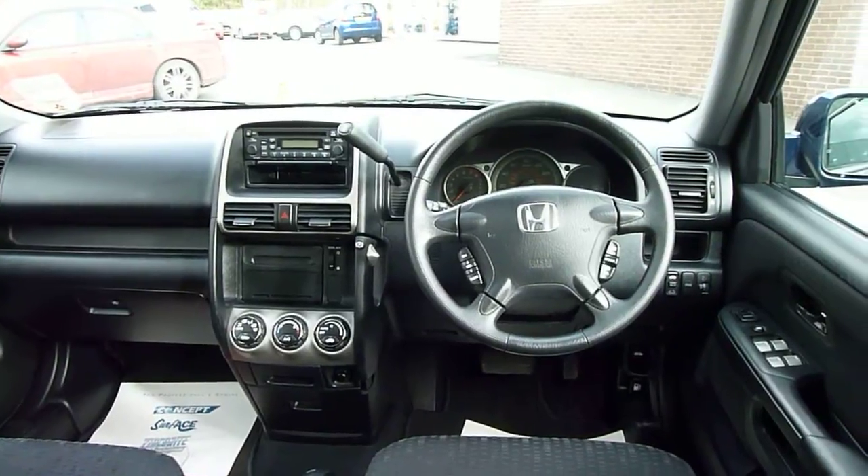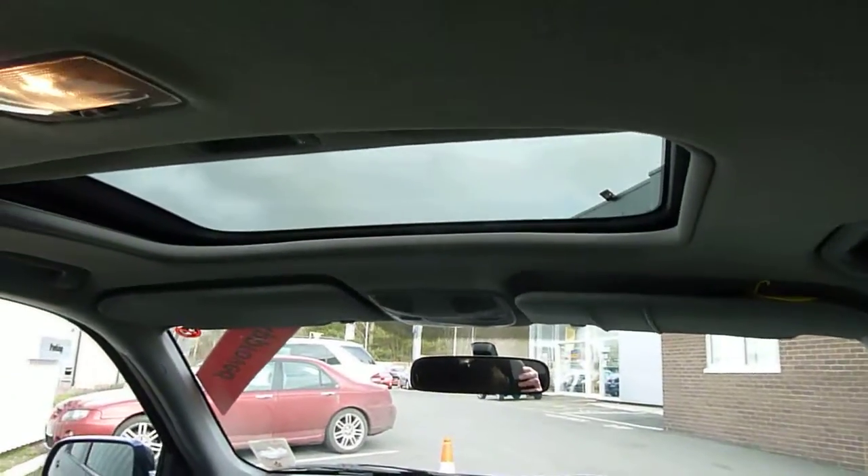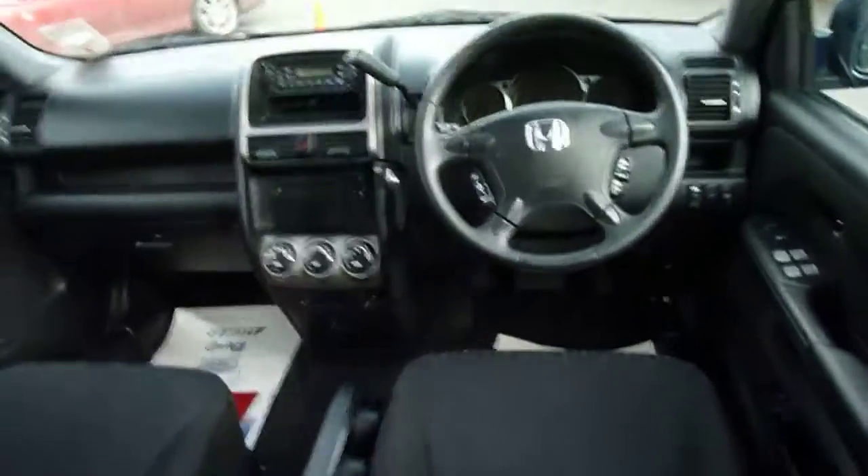It's got full climate control, cruise control, and a sunroof. Electric windows all round.